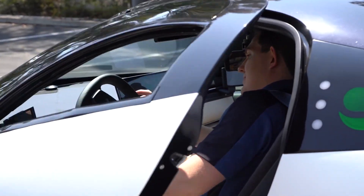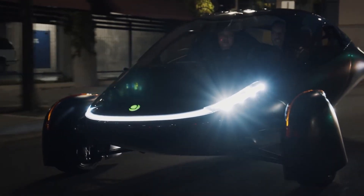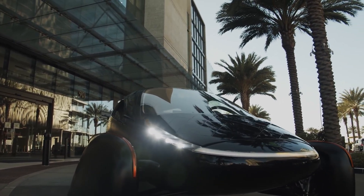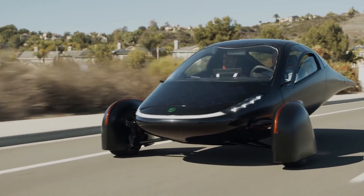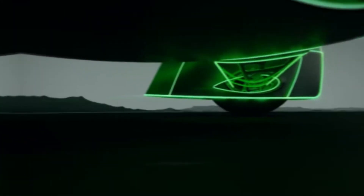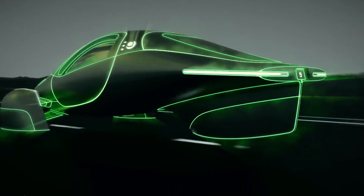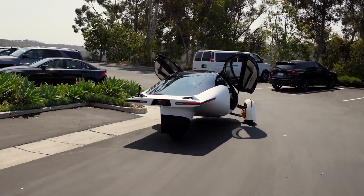When driving off-road with the Aptera, the tires are another important component to think about. The Aptera has tires with a low rolling resistance, which were specifically intended to maximize the vehicle's economy and range. These tires are fine for traveling on standard roads, but if you want to do any off-roading, they may not be the best choice. If you want to take your Aptera off-road frequently, you should think about upgrading to all-terrain tires, as these can handle a wider variety of surfaces.